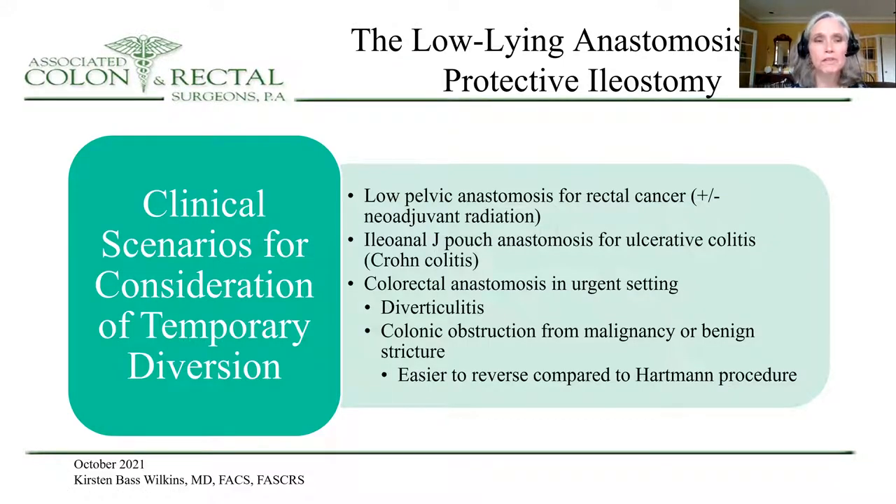Clinical scenarios for consideration of temporary diversion are multiple. However, the most common would be low pelvic anastomosis for rectal cancer surgery in patients with or without neoadjuvant chemotherapy and radiation. Other times this will be utilized include ileoanal J-pouch surgery for inflammatory bowel disease, as well as colorectal anastomosis in urgent settings such as diverticulitis or colonic obstruction from malignancy or benign strictures.